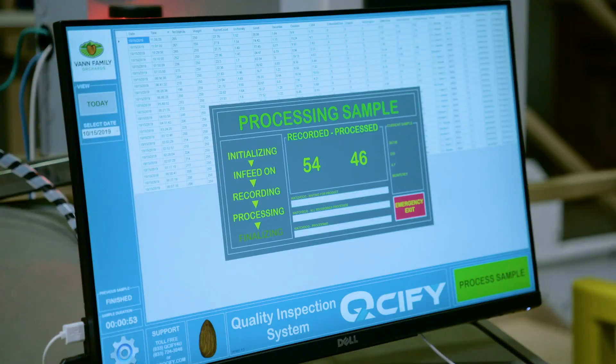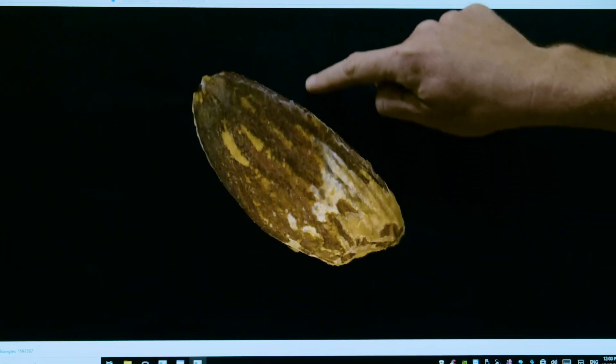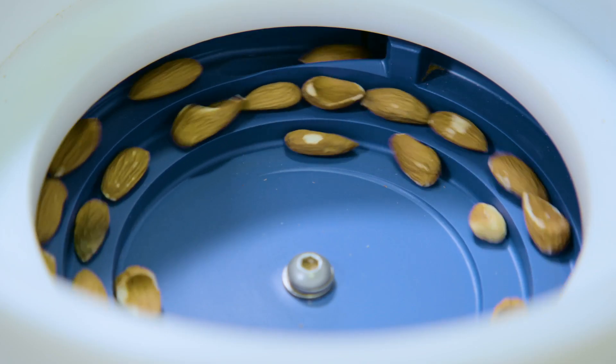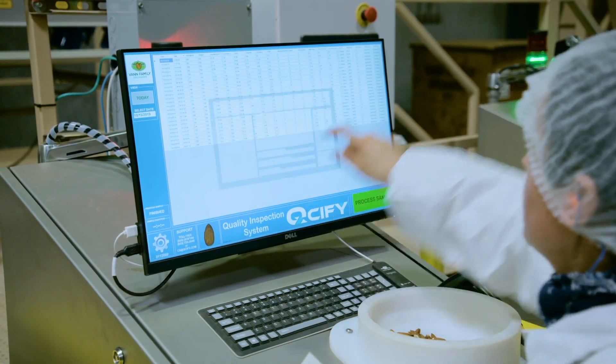Until now, quality control was strictly done by hand. When we introduced the Cucify machine, we fully automated this process — not only the sampling itself, but also the integration of the results into the customer's data management systems. Using cutting-edge technology to transform quality control for the food processing industry, Cucify's fully automated system provides maximum consistency and is more cost-effective than previous solutions.